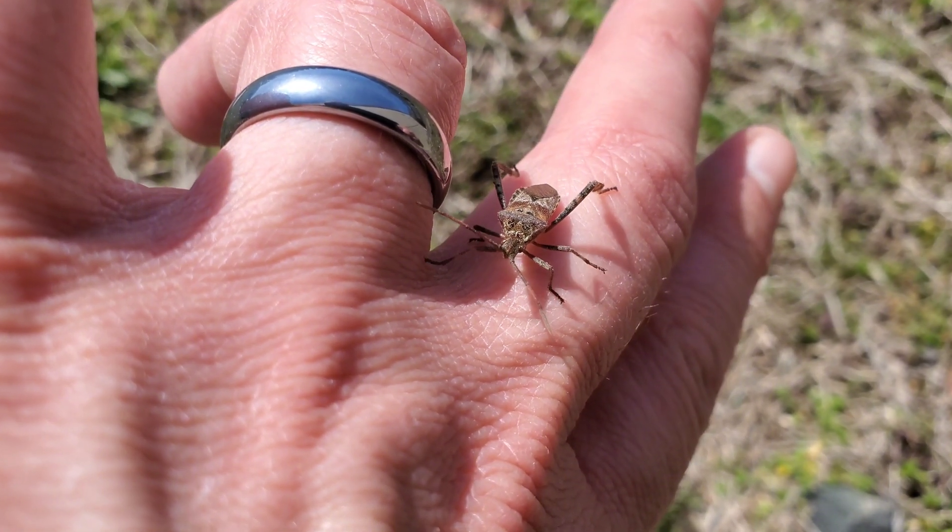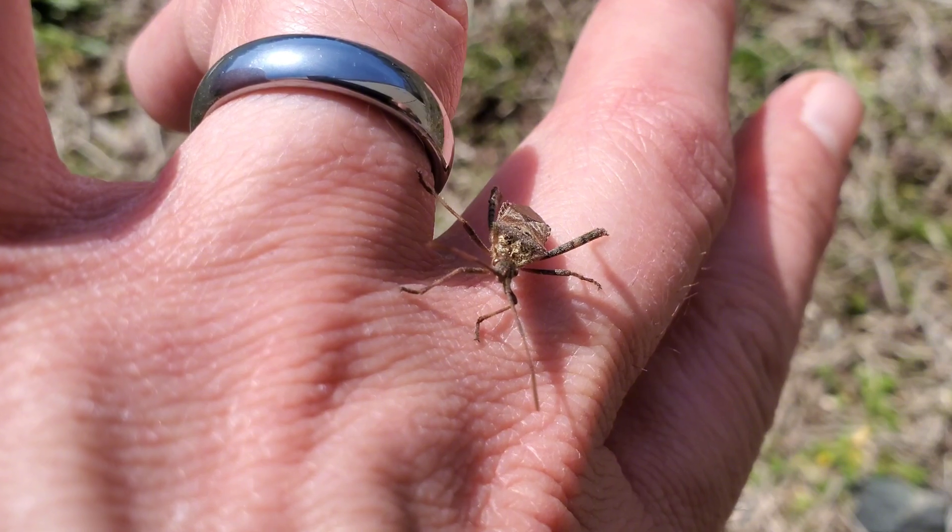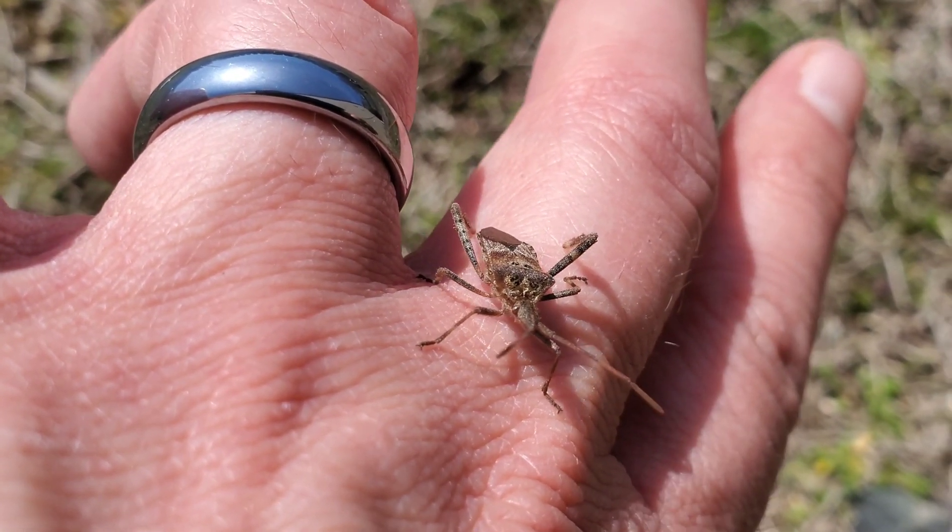Meet the Western Conifer Seed Bug, a fascinating insect often mistaken for its more infamous cousin, the stink bug. But make no mistake — this bug has a story all of its own.